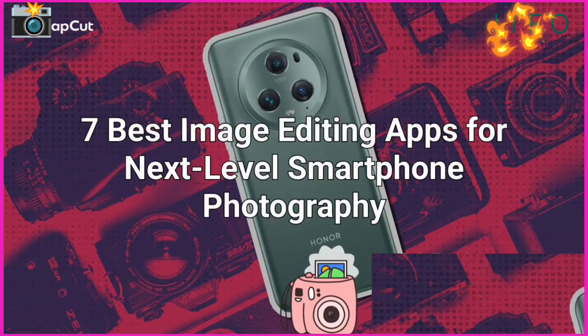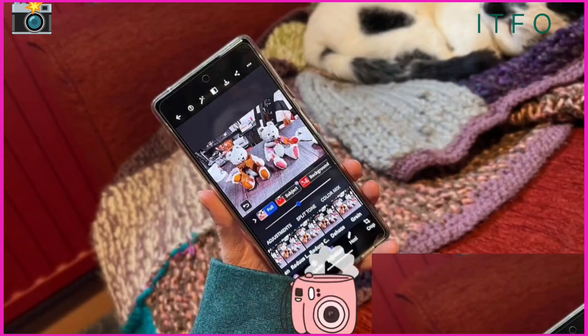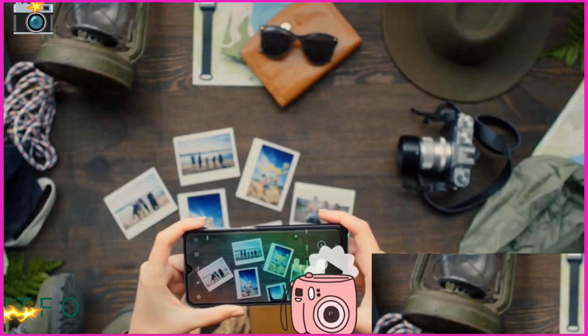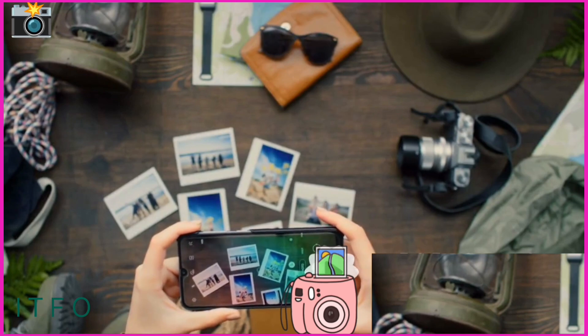7 Best Image Editing Apps for Next-Level Smartphone Photography. Want your smartphone photos to stop the scroll? These seven apps will take them from meh to masterpieces. They're packed with tools to make your images pop. Whether you're a beginner or a pro, let's dive in and level up your photography game.